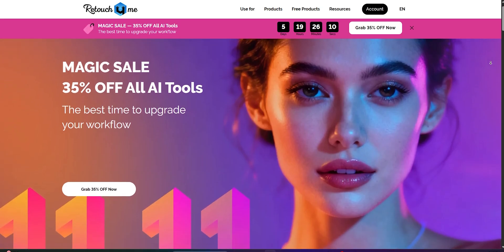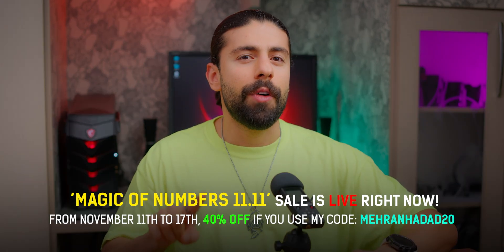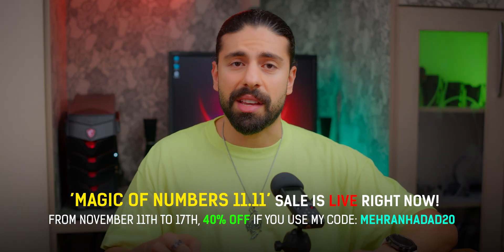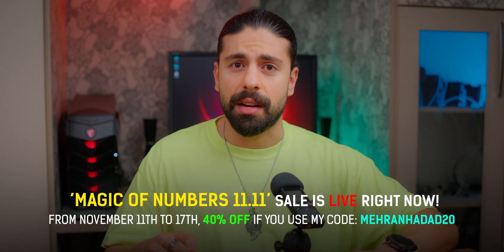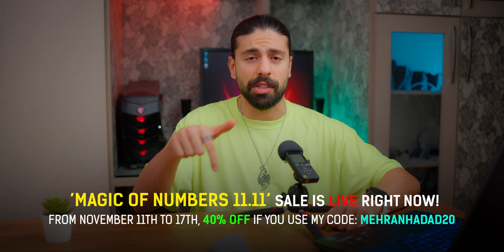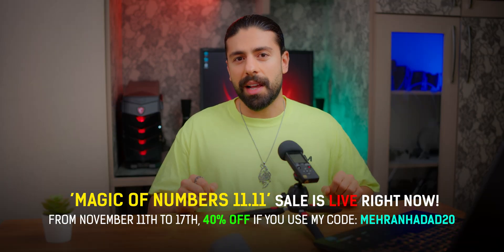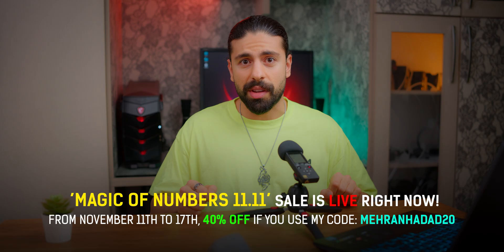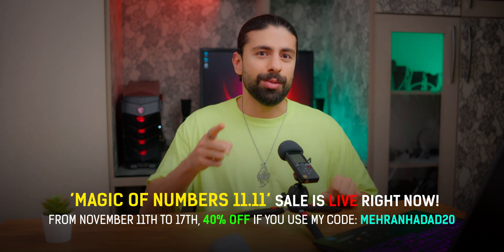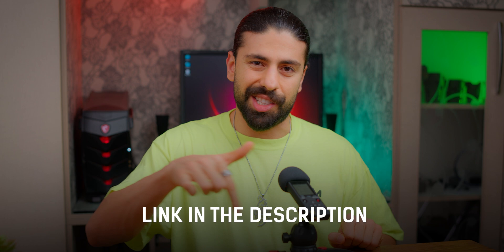Retouch For Me's Magic of Numbers 11.11 sale is live right now. From November 11th to 17th, you can get these plugins with 30% off site-wide, or you can use my coupon code MEHRANHAT.20 — linked in the description — to get 40% off. It's the biggest sale of the year, so if you've been thinking about trying these plugins, do not miss this chance. I'll leave all the links and discount codes in the description.